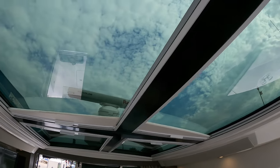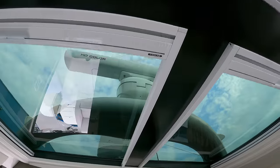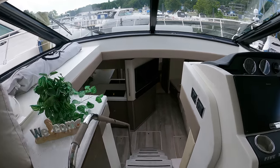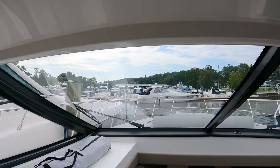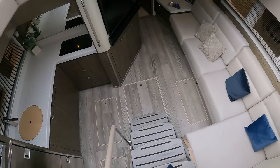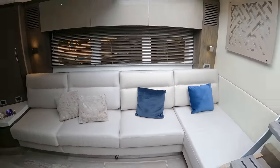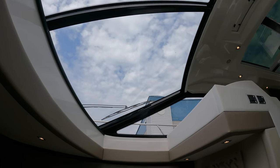Overhead you have a huge skylight which brings in tons of natural light. Forward of that you have this atrium area — the main salon is actually right down these steps. Because of the large windshield, you have tons of natural light that pours into this area.